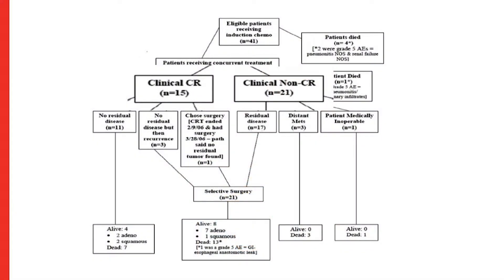In the RTOG 0246 consort diagram, 41 patients entered this single-arm study. Induction treatment mortality was about 8 percent, partly because many treating centers were community sites and the regimen was aggressive. Thirty-six patients reached multidisciplinary evaluation, and 21 — or 58 percent — were felt to have residual cancer. Notably, not all patients were getting PET scans, so evaluation was based largely on endoscopy, clinical intuition, and CT scan.